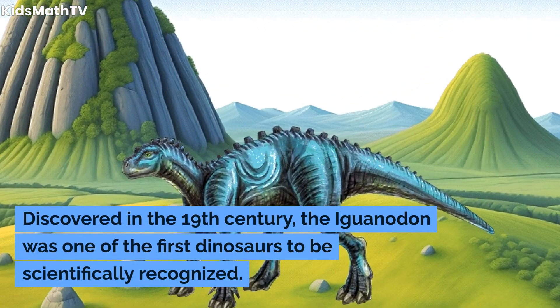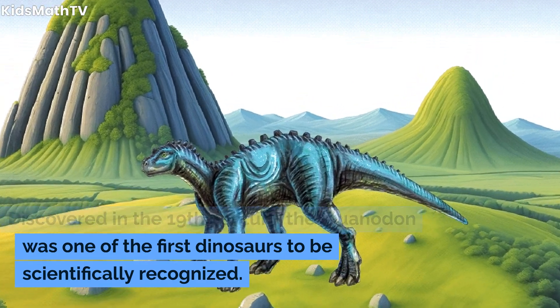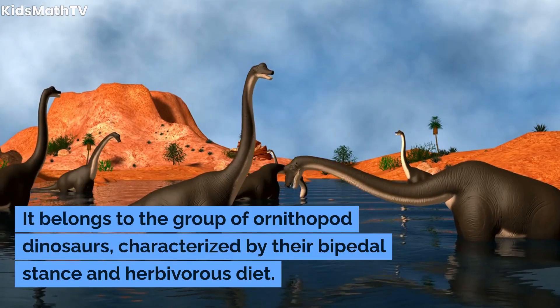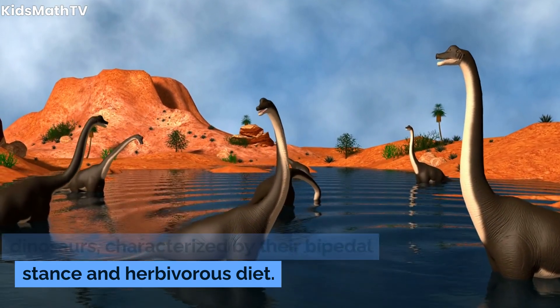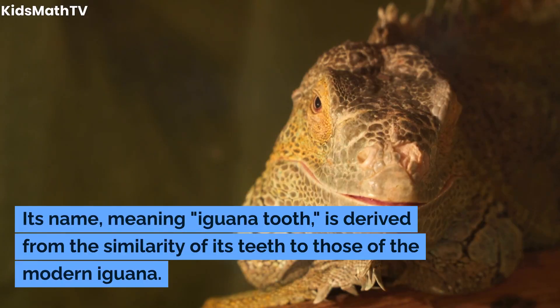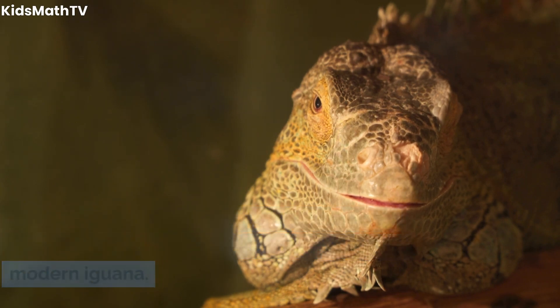Discovered in the 19th century, the Iguanodon was one of the first dinosaurs to be scientifically recognized. It belongs to the group of ornithopod dinosaurs, characterized by their bipedal stance and herbivorous diet. Its name, meaning "iguana tooth," is derived from the similarity of its teeth to those of the modern iguana.